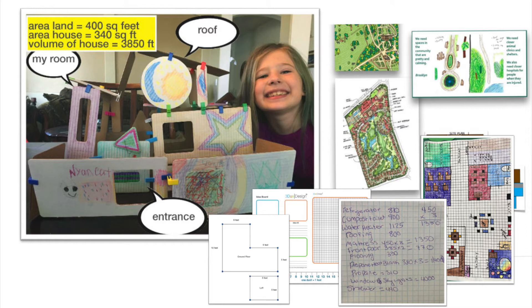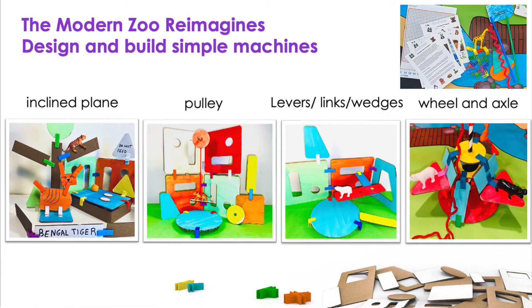Projects like the Tiny House Challenge focus on geometry, financial literacy, and sustainable design, while our Modern Zoo challenges students to learn about a variety of animals and their natural habitats as they build simple machines to help support their health and happiness at the community zoo.